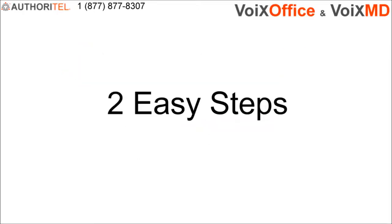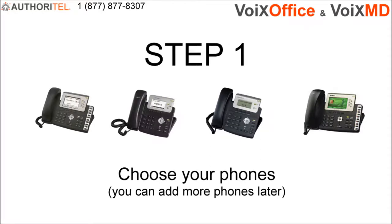It takes just two easy steps and a few minutes of your time to fully incorporate Authoritel into your business. Step 1 is to choose your phones from a variety of models offered by Authoritel. You can mix and match your phones, but you'll need at least one phone to start. You can add more phones later as your business needs change.